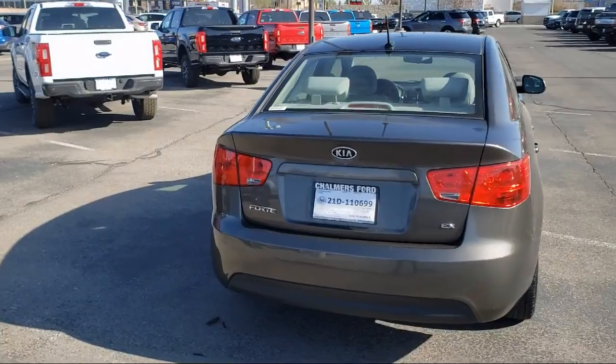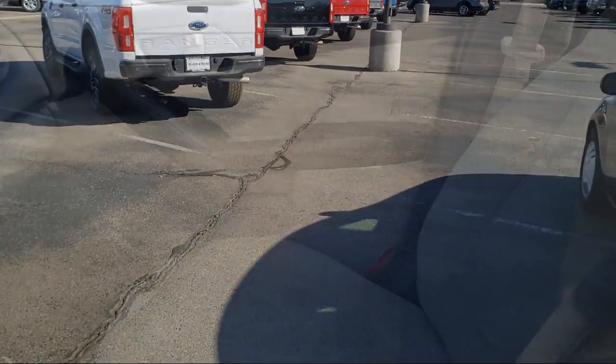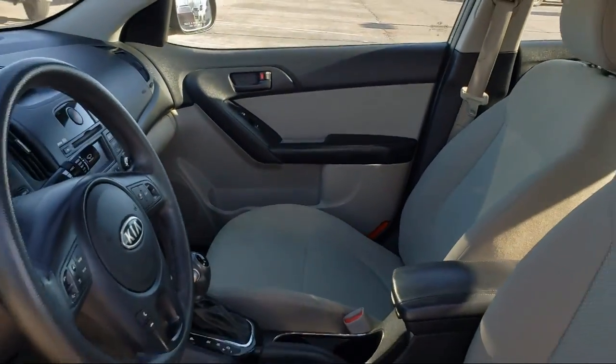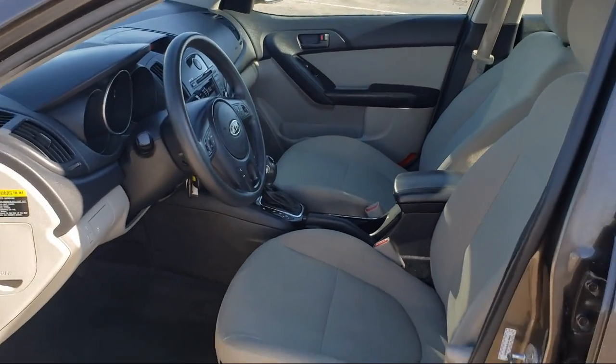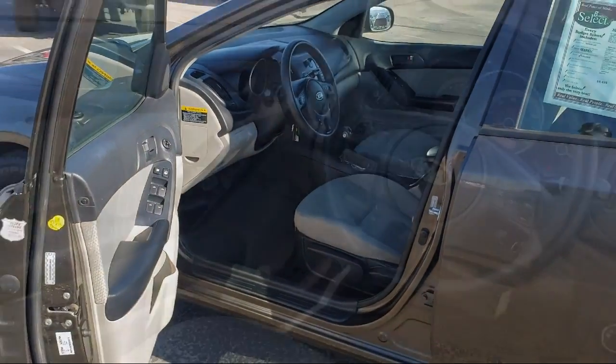CD player, power windows, anti-lock braking, and much more. Here at Don Chalmers Ford, every vehicle we offer at our dealership in Rio Rancho exceeds our strict standards for quality, reliability, and performance.